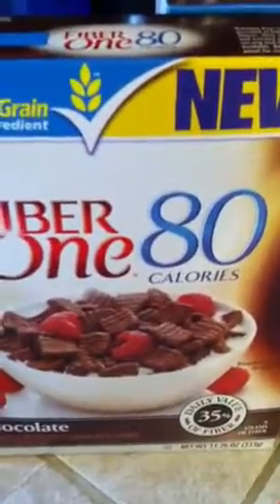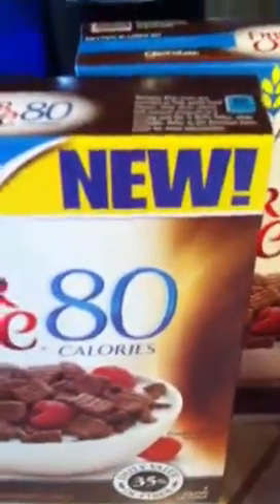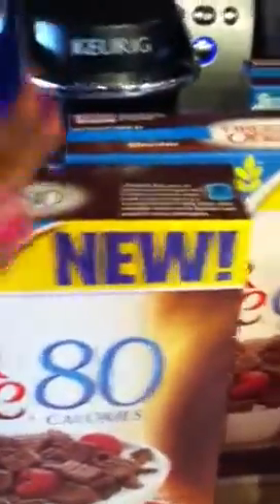I picked up three boxes of the Fiber One 80 Calories Chocolate. There are one dollar manufacturer printable coupons as well as 75 cent printables, so I used two one-dollar coupons and one 75-cent coupon.